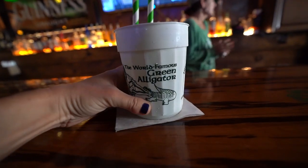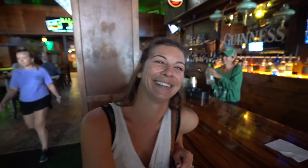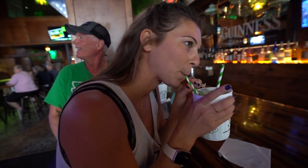Derek did not steer us in the wrong direction. It is called a Green Gator and it is a bunch of stuff — apparently a little mixture of everything. In New Jersey we call this a trash can. Unfortunately not all the bars have a well-known specialty drink so we decided to ask the bartenders for their recommendation on where to go next. The Green Gator was pretty damn good.